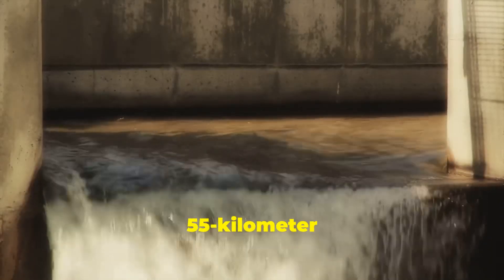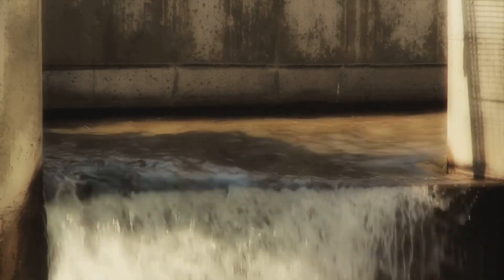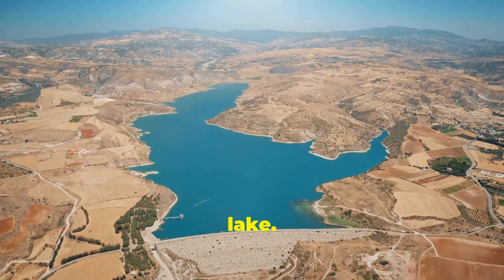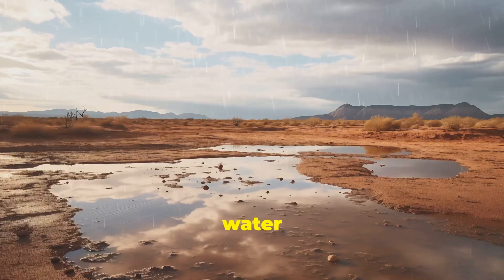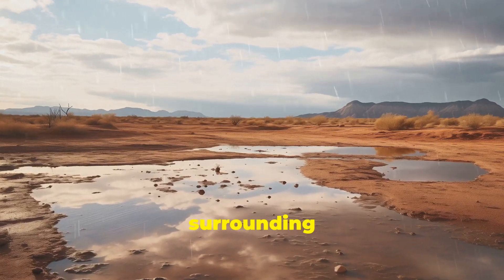How? By constructing a 55-kilometer canal to flood this desert with water from the Mediterranean Sea. This would create a massive 20,000-square-kilometer lake. As the water evaporates, it would increase humidity and might even bring rainfall to the surrounding desert.